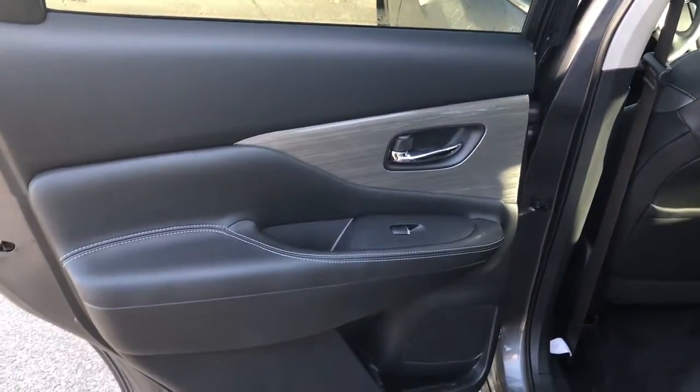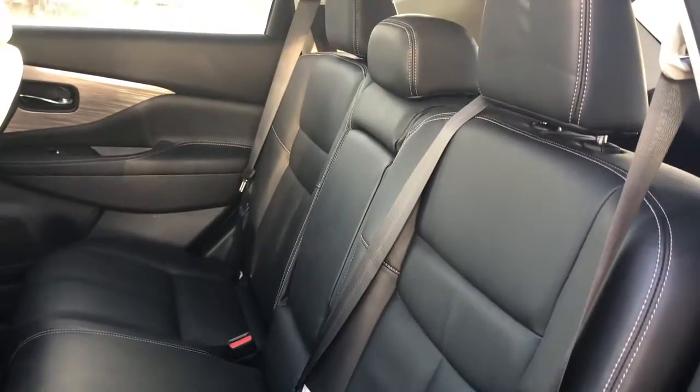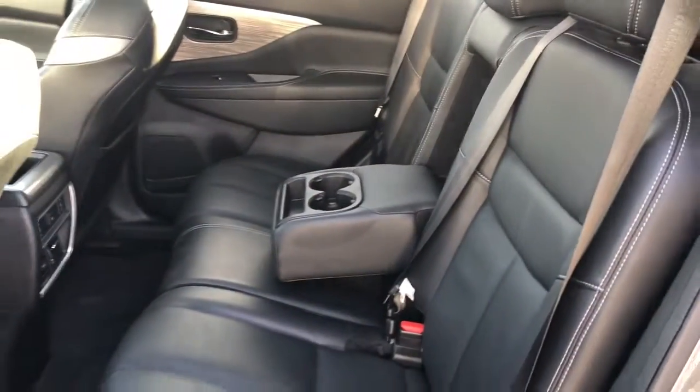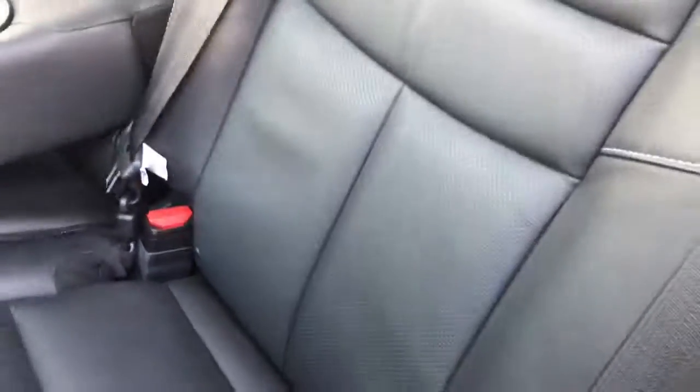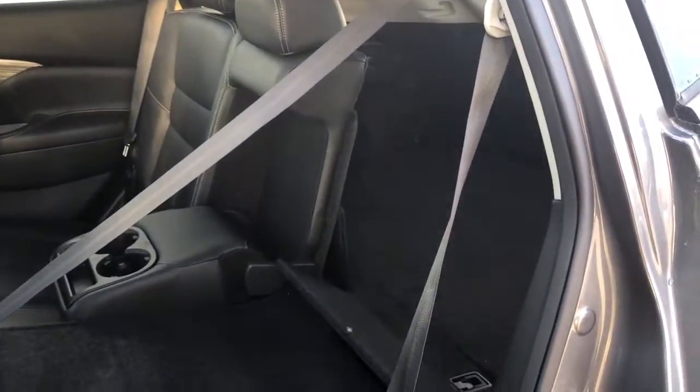Entering the rear of the vehicle, we see it's equipped with that beautiful black leather interior and the wood design, as well as leather back seats with lots of room for back passengers. There's a fold-down cup holder slash armrest in the middle. If you need more storage space in the back, there is a lever that you pull to fold down the back seats very easily, and this will give you a lot of extra space.